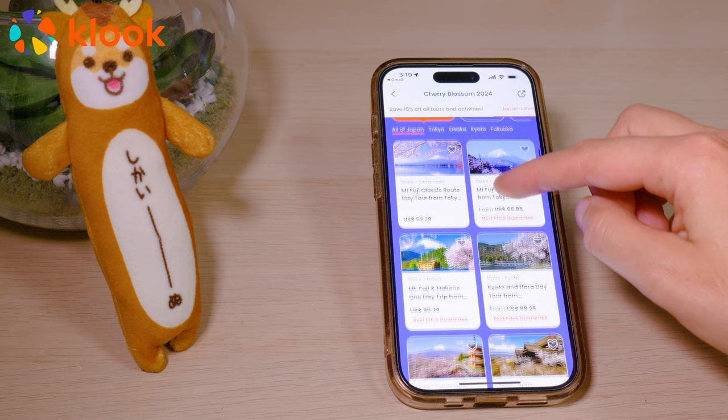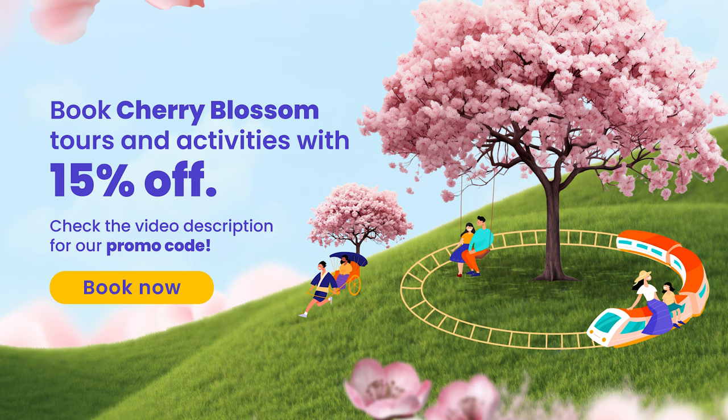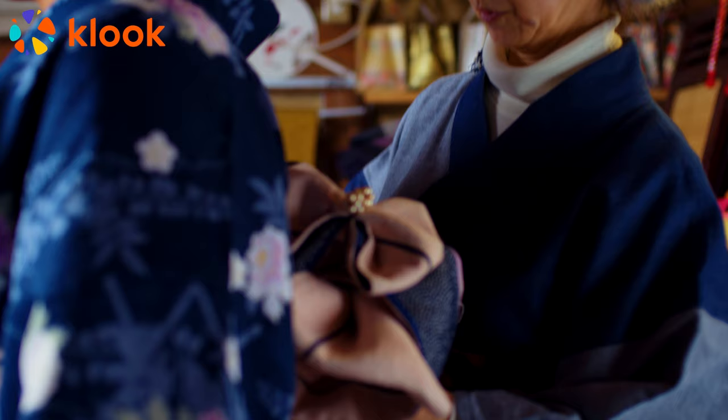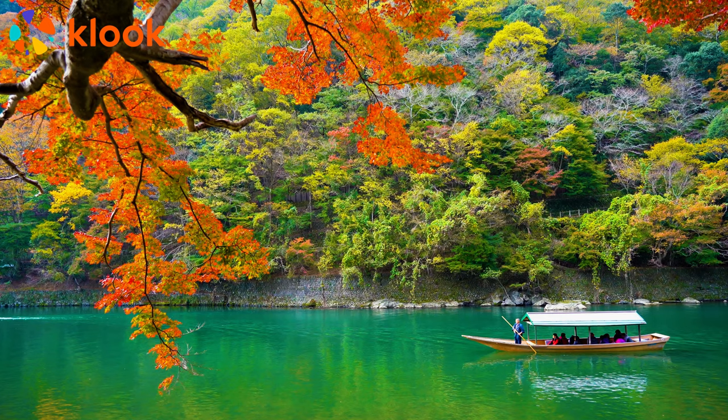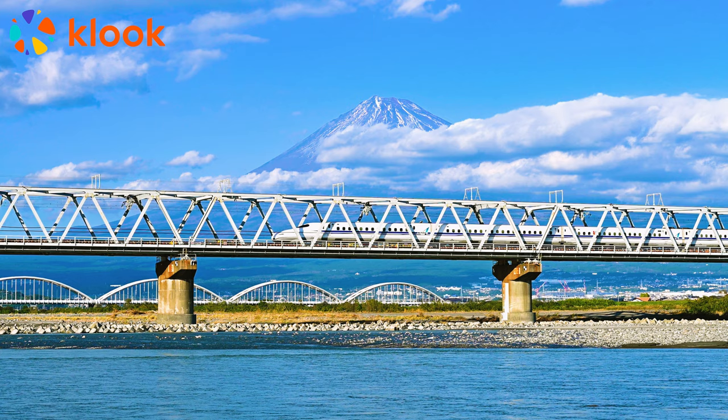Once you've signed up, you can browse all the great activities, add what you like to your cart, and make a booking using your local currency. For 15% off, at checkout just input our Tokyo Cheapo code located in the video description. Beyond cherry blossoms, Kluke is also the best place to book all your essential Japan items, from Shinkansen tickets to pre-booked airport taxis. Check out our other videos for more info on those.